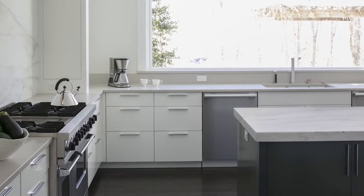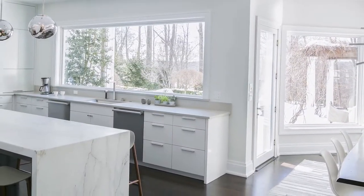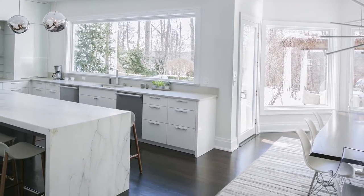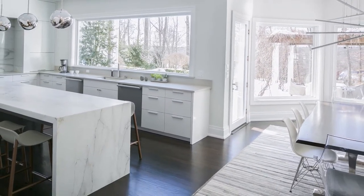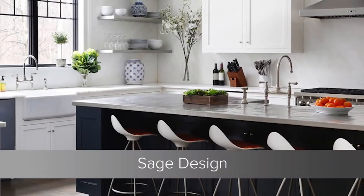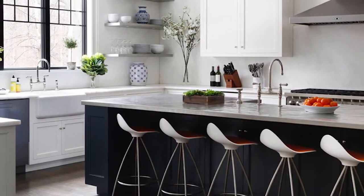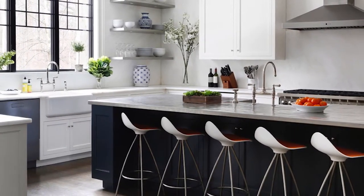through the oversized windows. The kitchen flows seamlessly to the dining area with a modern table and a mix of white and plexiglass chairs.